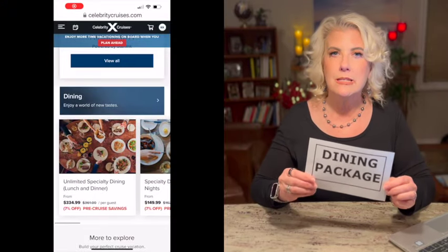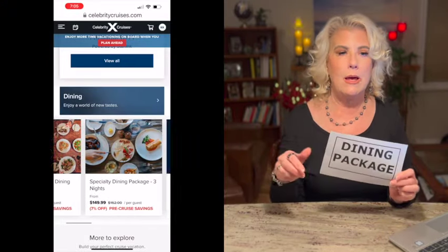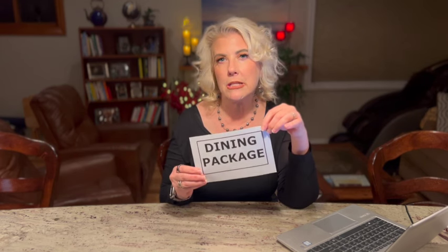If you like specialty dining, Celebrity does have special dining packages online. And if you use a travel agent, ask them — there may be deals not listed on the website, like two dinners and one lunch for a better price. So if you enjoy specialty restaurants, look into getting a dining package.